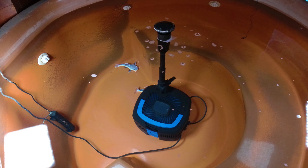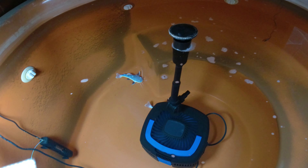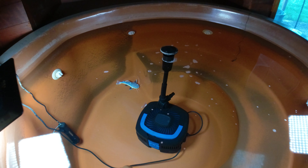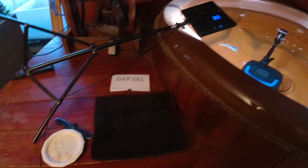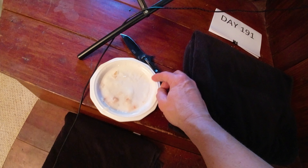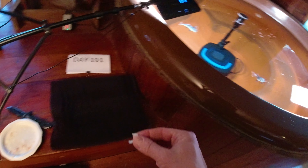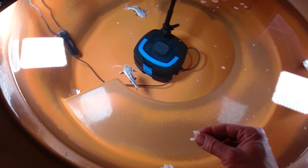Tomorrow is water change day, and it always seems like the day before water change day they get a little bit sluggish. It seems like they're ready for their water change after a week. I've been doing about a 50 percent water change every week, and I usually start with some hand feeding.